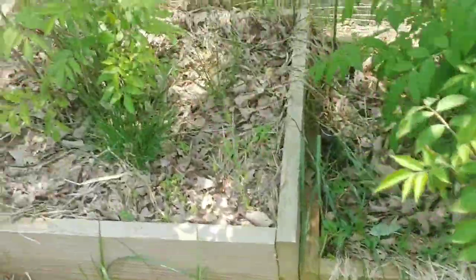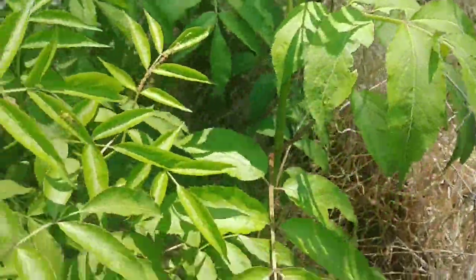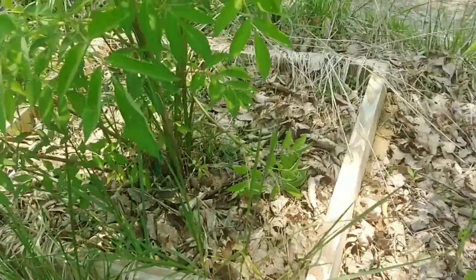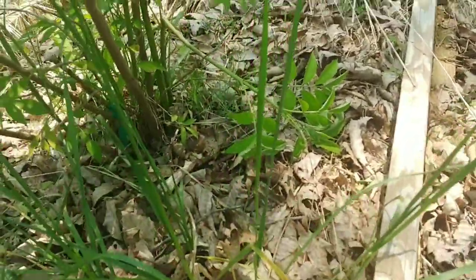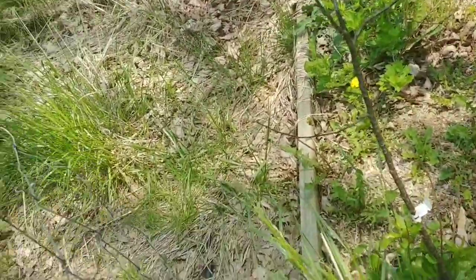The elderberry kind of does the same thing — there's a shoot over there but the main plant is further over. This one here has bushed out all the way around the edges, but so far at least they're staying in the grow bed. I don't know why we feel like we can control mother nature. There's a stem broke off — I don't know how that happened — but I want to show you something else.